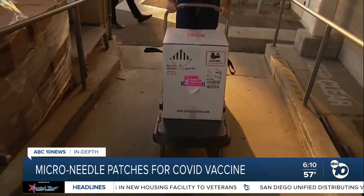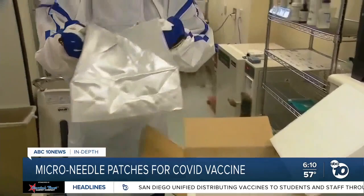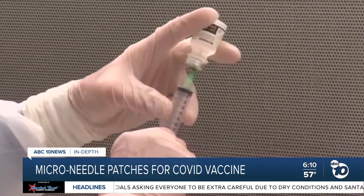Expanding supply is only one benefit. The sugar solution is more stable than liquid COVID vaccines, so it can be shipped anywhere, stored at higher temperatures, and last longer. And it doesn't take a trained doctor or nurse to administer, so this patch can help underdeveloped countries speed up their vaccination efforts.